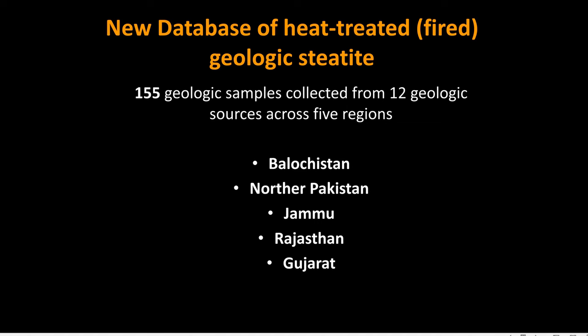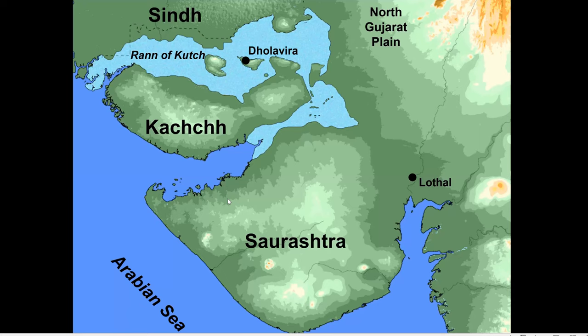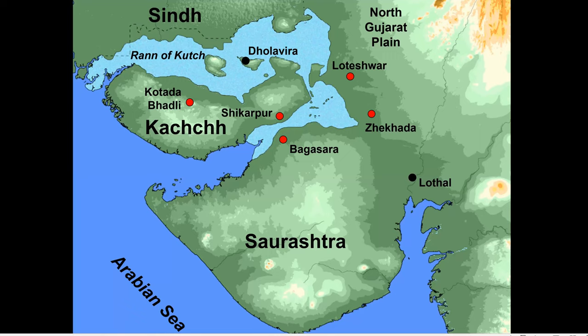In our dataset currently, we have beads from five sites in Gujarat. Our co-author Dr. Ajit Prasad from MS University Baroda provided beads from MSU excavations in Leteshwar, Jaigta, Bagasara, and Shikarpur. Our other collaborator, Dr. Prabodh Savankar from Deccan College, generously gave us a small set of beads from his excavations at Kotata Badli.